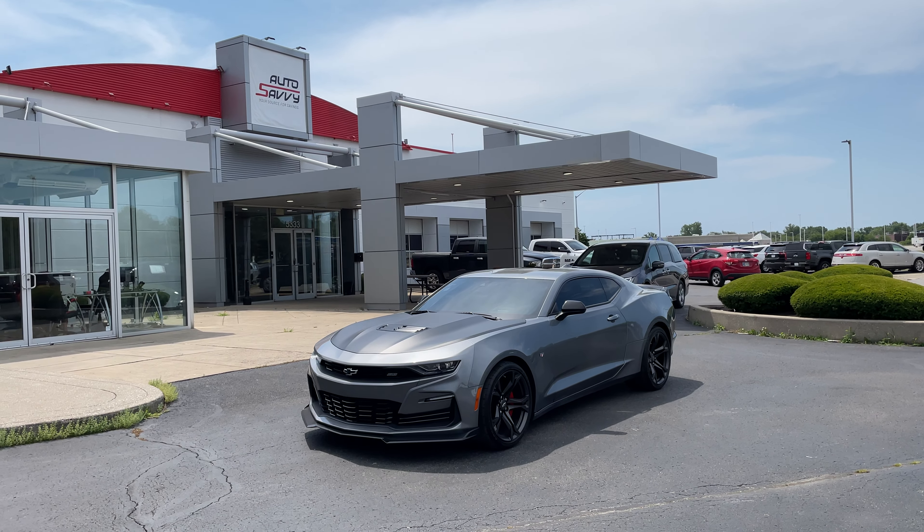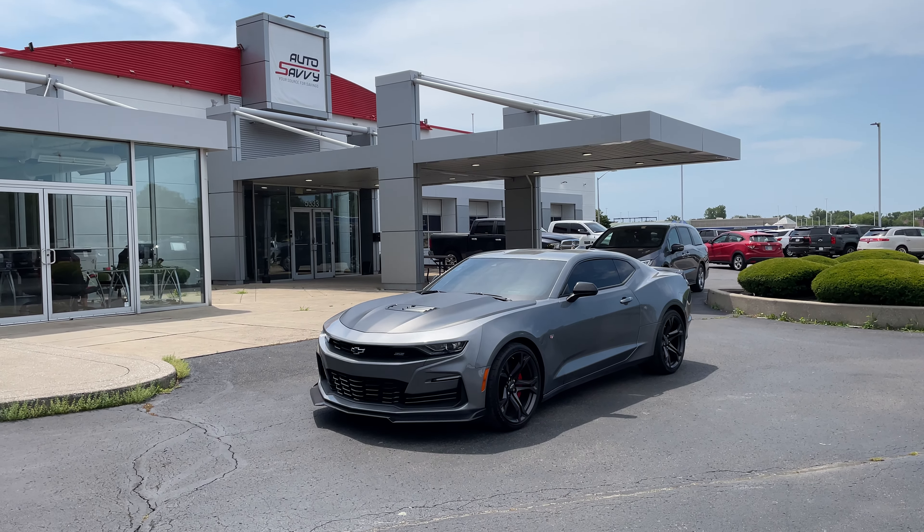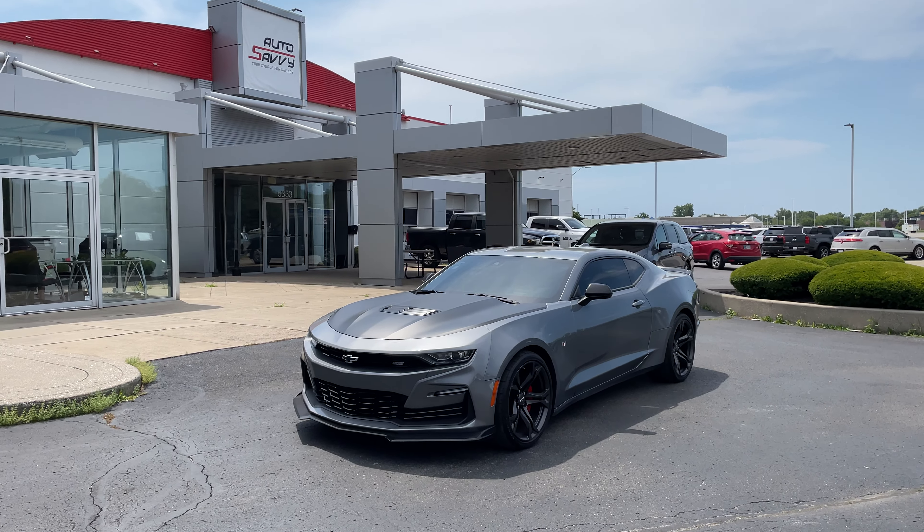Hello, Colin from Auto Savvy here in Indianapolis, giving you a little walk-through video on this 6.2 liter V8 2020 Camaro SS.